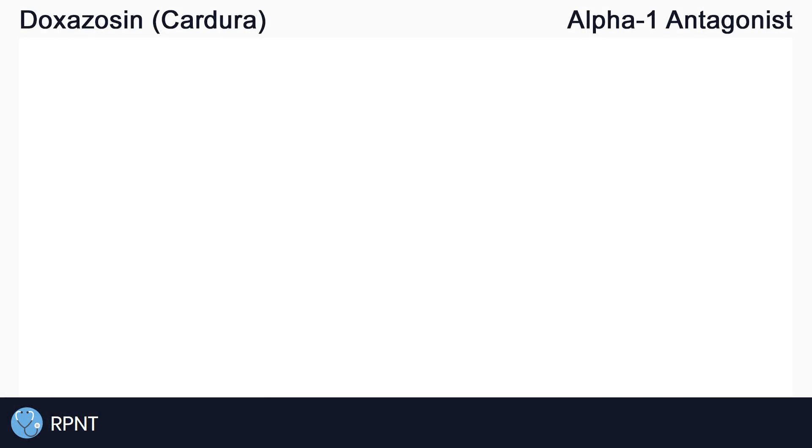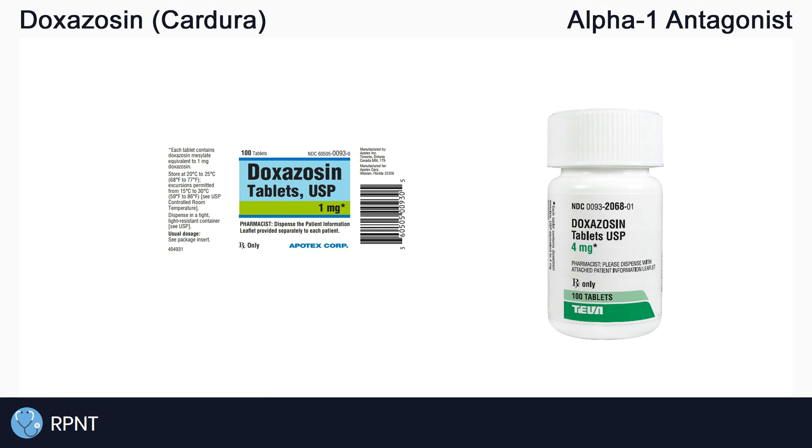Hi everyone, this is Ryan from rpnt.ca and today we're going to be talking about the drug doxazosin, also known as Cardura.